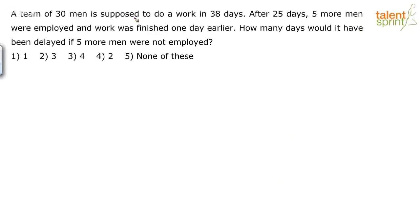A team of 30 men is supposed to do a work in 38 days. After 25 days, 5 more men were employed and the work was finished one day earlier. How many days would it have been delayed if 5 more men were not employed?